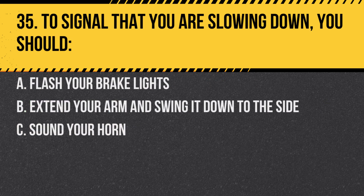Question 35. To signal that you are slowing down, you should: A. Flash your brake lights. B. Extend your arm and swing it down to the side. C. Sound your horn. Answer: A. Flash your brake lights. This is a clear signal to drivers behind you that you're slowing down.